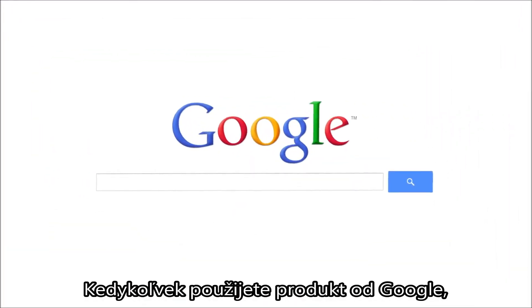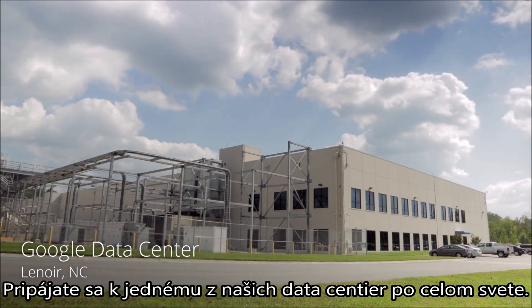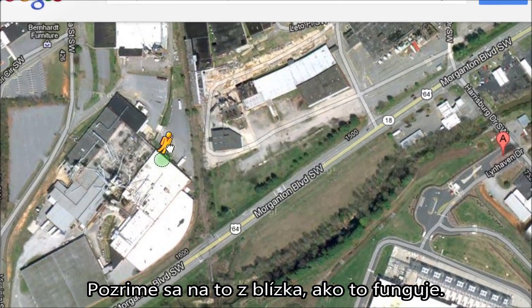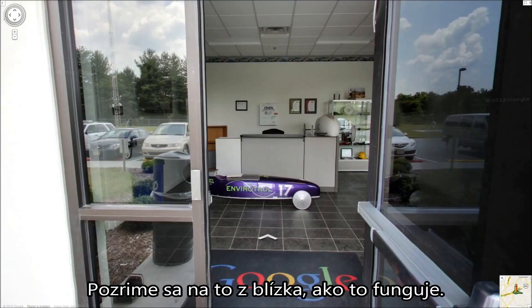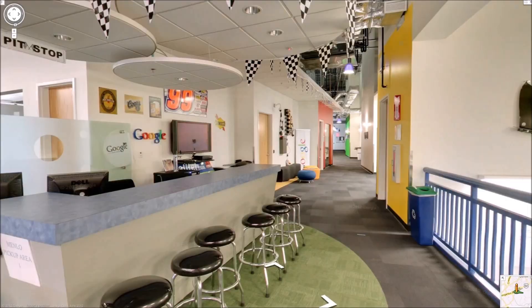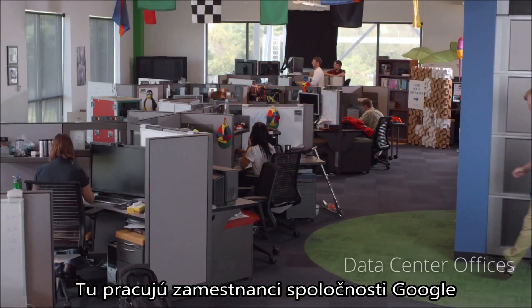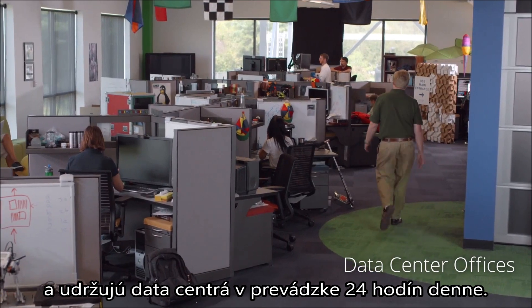Whenever you use a Google product, you're connecting to one of our data centers around the world. Let's take a look inside and see how they work. Google employees work here, keeping the data center up and running 24 hours a day.